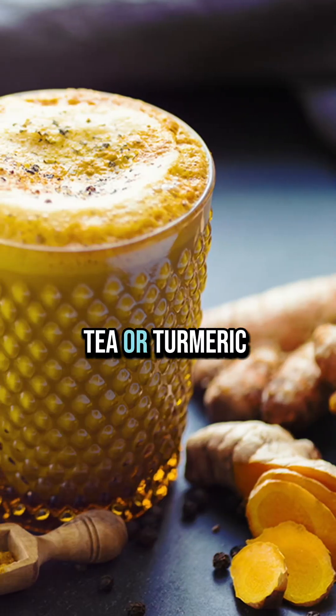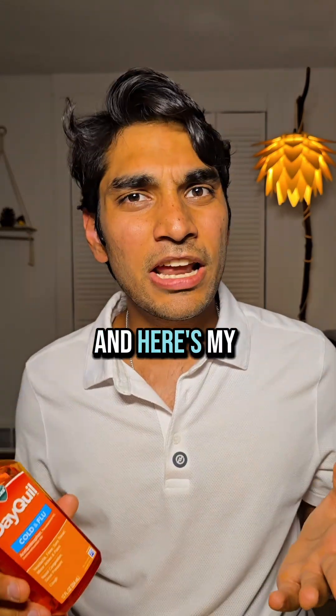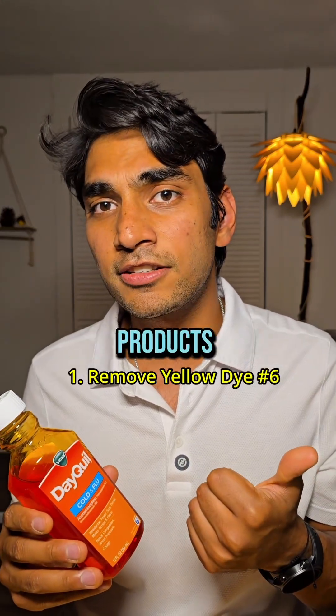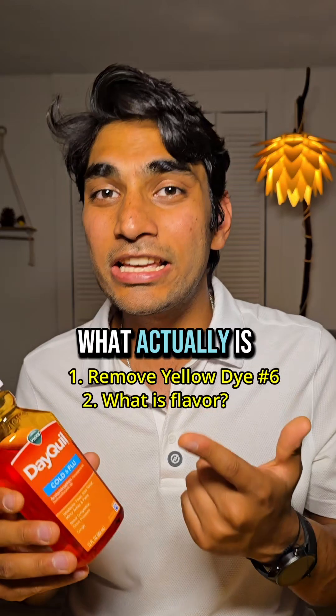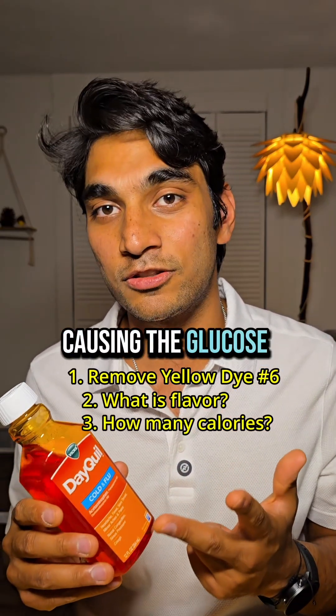Remember that there are natural remedies better than these chemicals — for example, honey, lemon, and ginger tea, or turmeric milk, which helps soothe your throat as well as reduce inflammation. And here's my request to pharmaceutical companies: please remove yellow dye from these products, please tell us what 'flavor' actually is, and lastly, how many calories are in it that are causing the glucose spike.